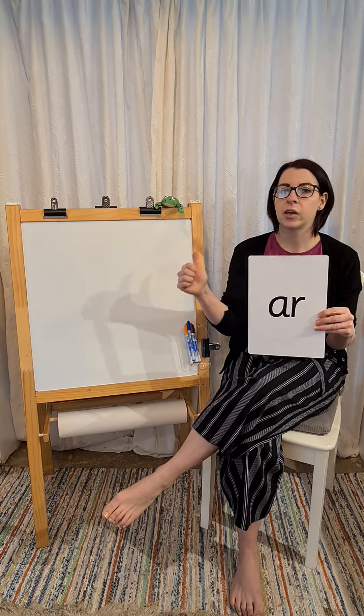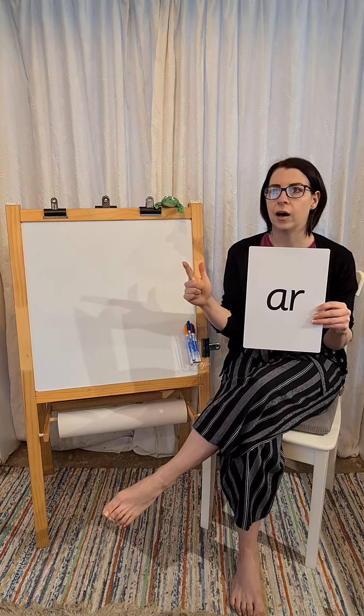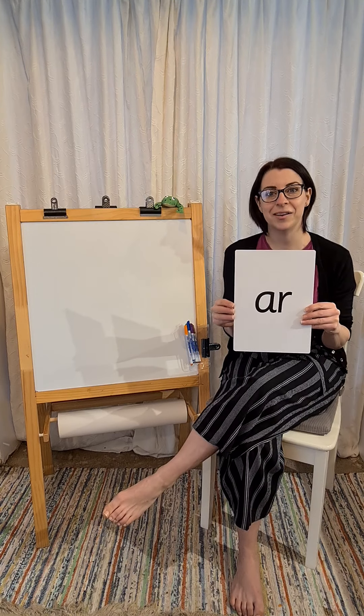First word is K-R. K-R. Car. That's right. Well done.